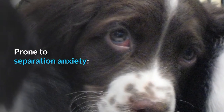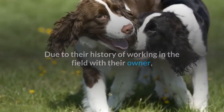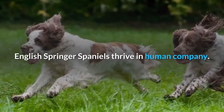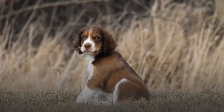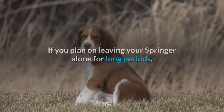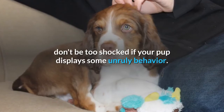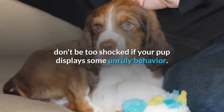Prone to Separation Anxiety. Due to their history of working in the field with their owner, English Springer Spaniels thrive in human company. This can quickly turn into a bigger problem in the form of separation anxiety. If you plan on leaving your Springer alone for long periods, don't be too shocked if your pup displays some unruly behavior.